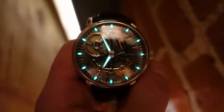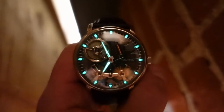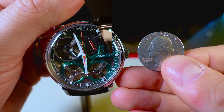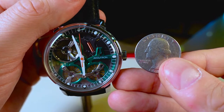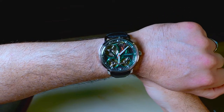The indices markings along with the hour and minute hand have a light green super luminous coating that appears to be decent from my short test, but I did not have a chance to test it out over an extended period of time, so I do not know its longevity. Here is a side-by-side shot next to an American Quarter to give you a better representation of the scale.